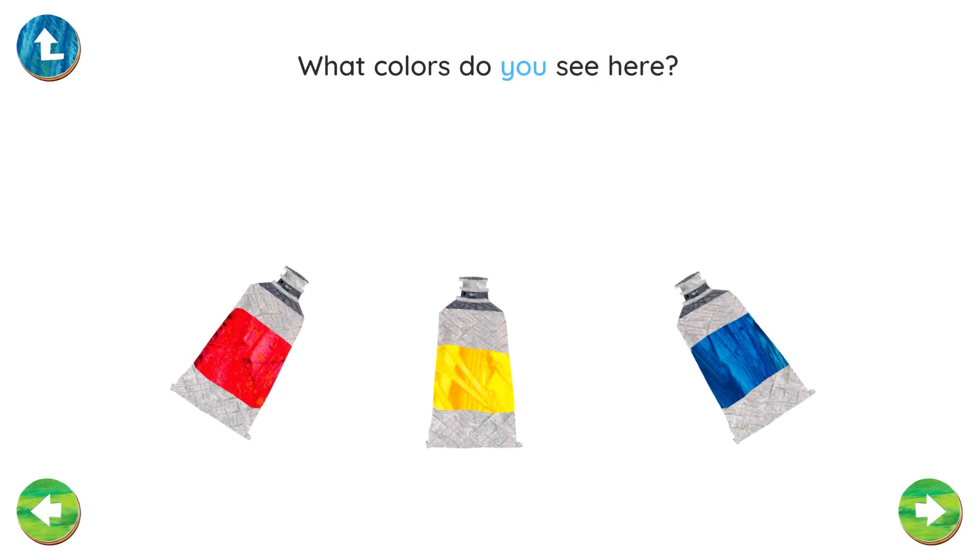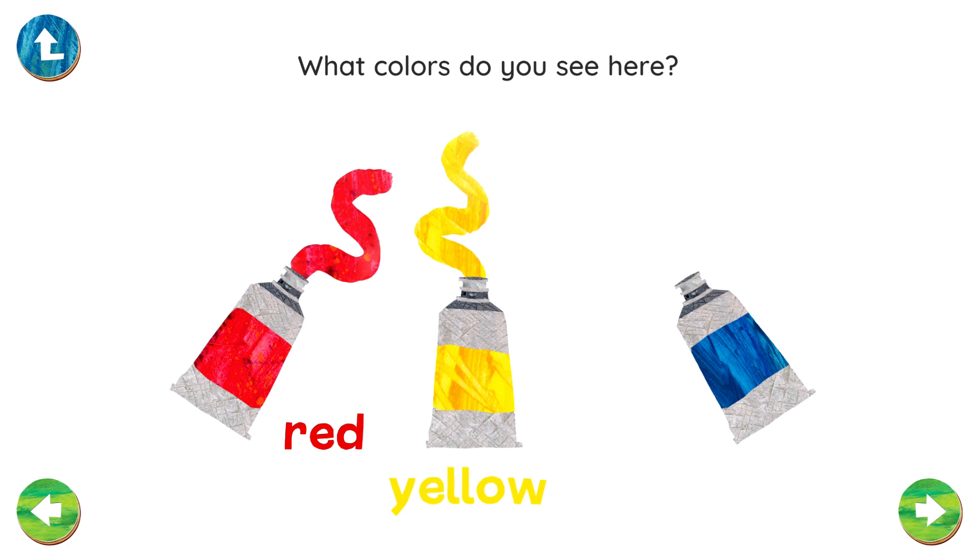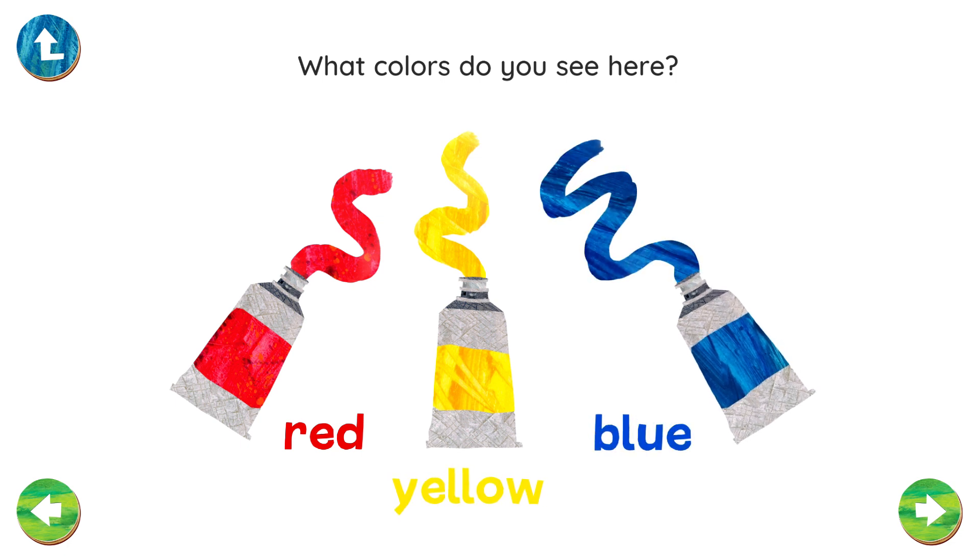What colors do you see here? Red. Yellow. Blue.